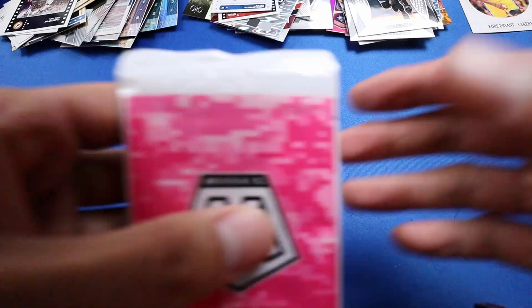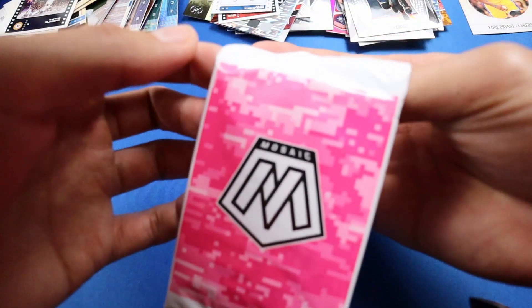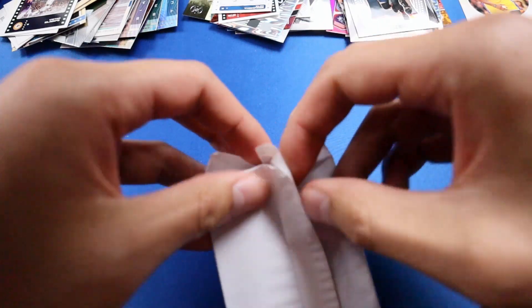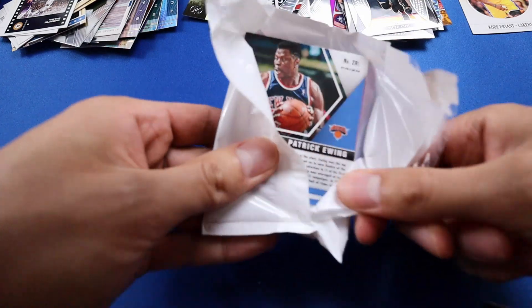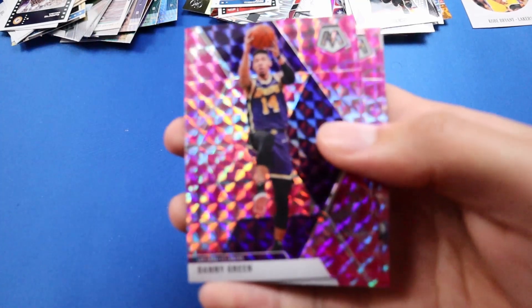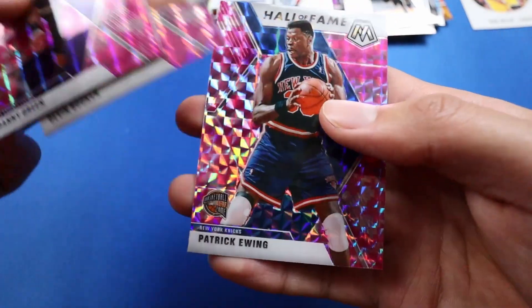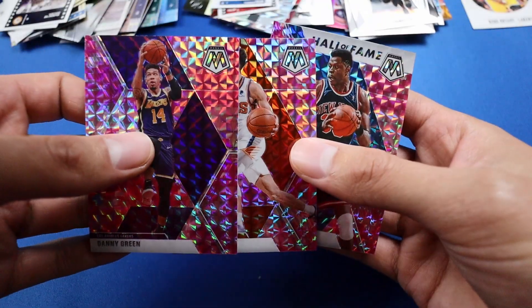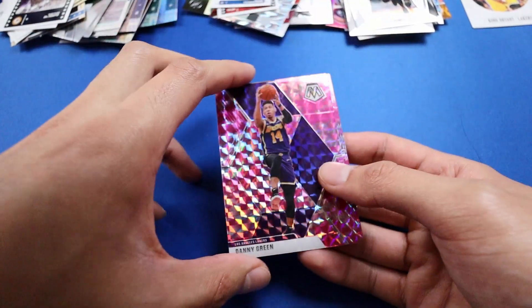The last pack is the Mosaic — looks like it's pink. We have Danny Green, Devin Booker, and Patrick Ewing. We did not get any rookies. That's it for the video, guys — thank you for watching, and here's a recap of our top pulls from this video.